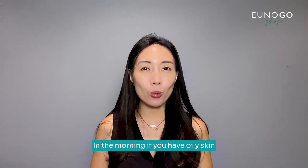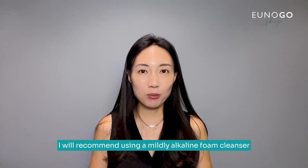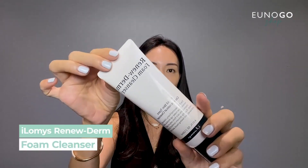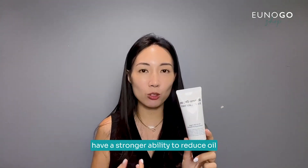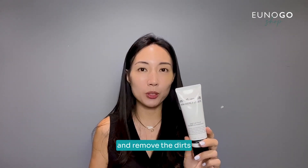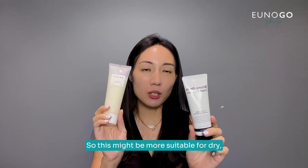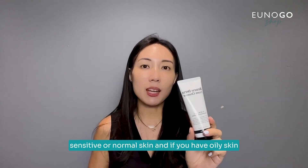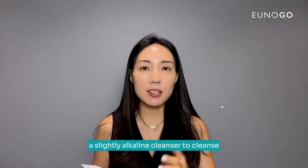Next is oily skin. In the morning, if you have oily skin I would recommend using a mildly acidic foam cleanser to remove the overnight sebum and dirt from your skin. A mildly acidic cleanser — like iLomys foam cleanser — has a stronger ability to reduce oil and remove dirt compared to cleansers with a low pH level. This might be more suitable for oily skin, as it cleanses oils and impurities more effectively.